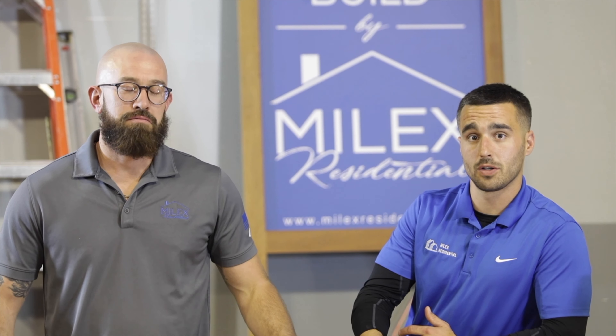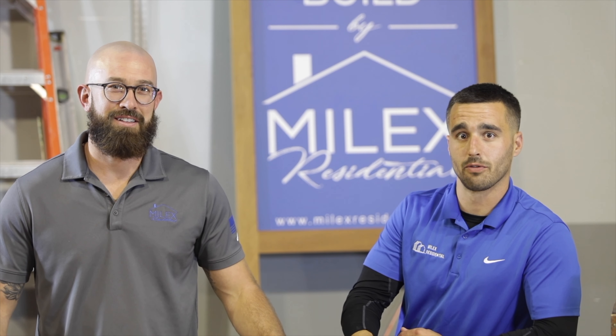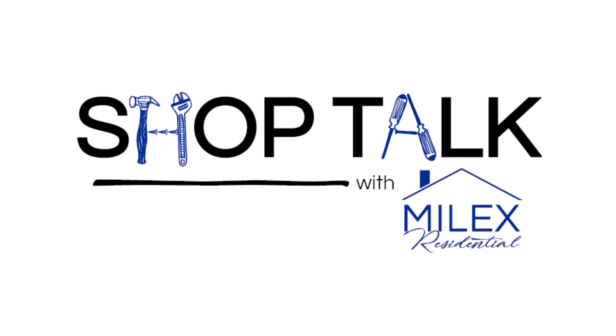Feel free to check us out at our website, MielexResidential.com, and follow us on social media — Facebook, Instagram, and Houzz. We look forward to hearing from you.